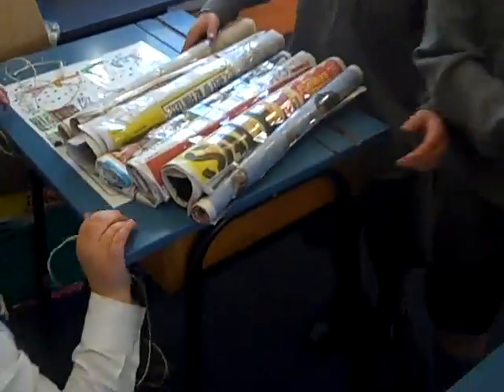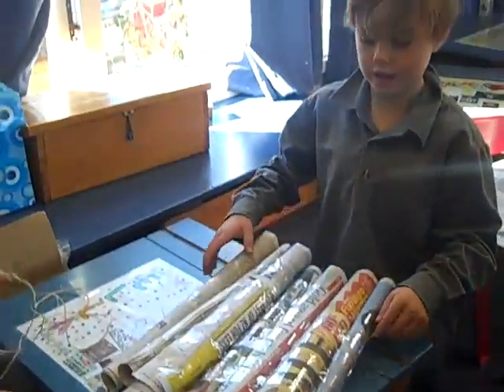Where did the string go? I don't know. So you're only allowed to use sellotape and string? Sellotape and newspaper.